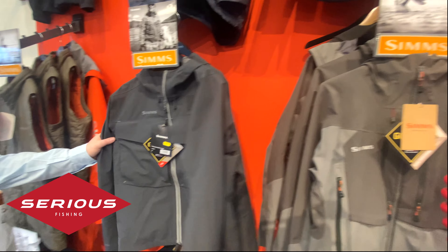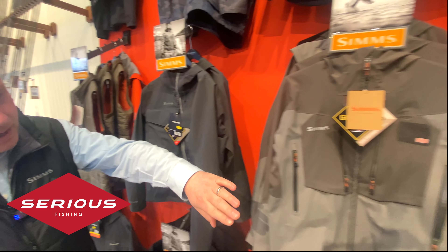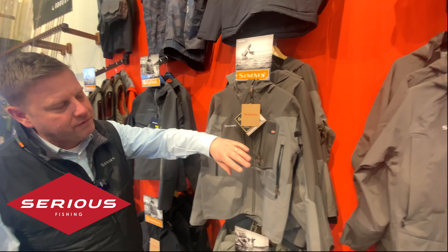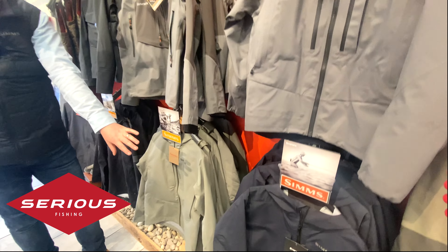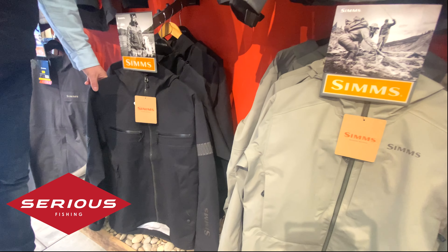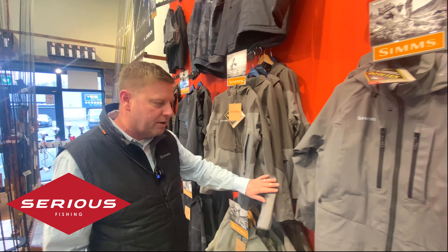Coming down here, we've got a great selection of the very popular wading jackets. We've got the Guide Classic jackets, the brand new G3 jacket, and the G4 Pro — top of the range. We've also got our Freestone jackets and the very popular CX jacket. All will keep you dry, with a great range of sizes — good to come in and try them on to get the right fit.